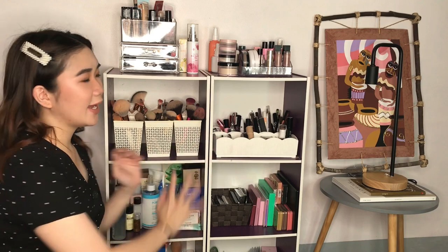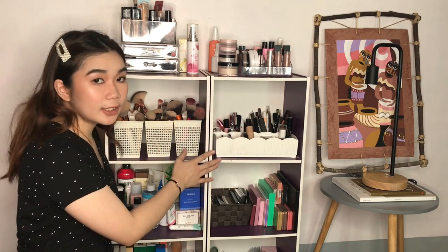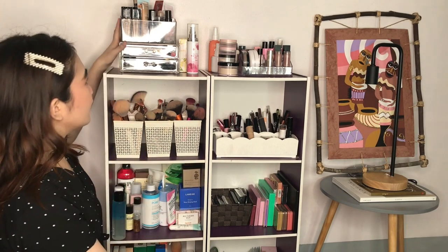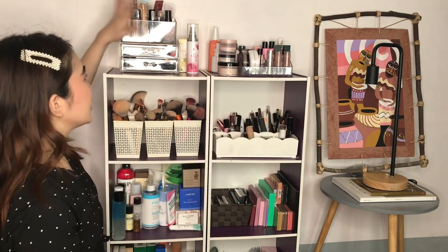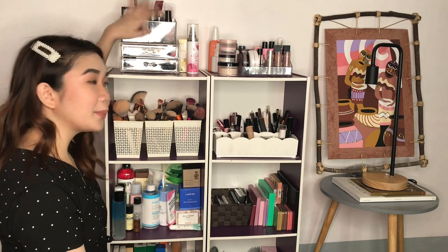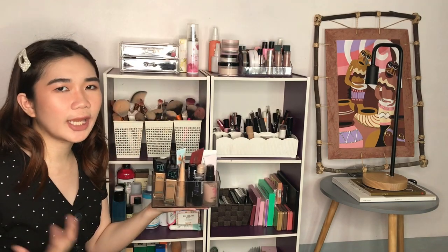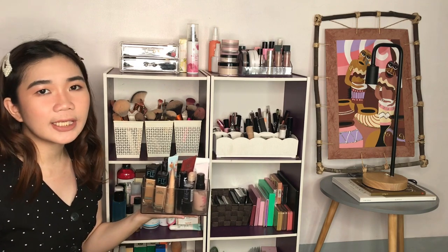As you know, I've been housing my makeup collection in these shelves. I got this from SM Hypermarket years ago and it's been my background since the beginning. To start off, we have the first layer — this is where I house all my complexion products: my foundations, concealers, primers, and this is also where I put all my lipsticks.